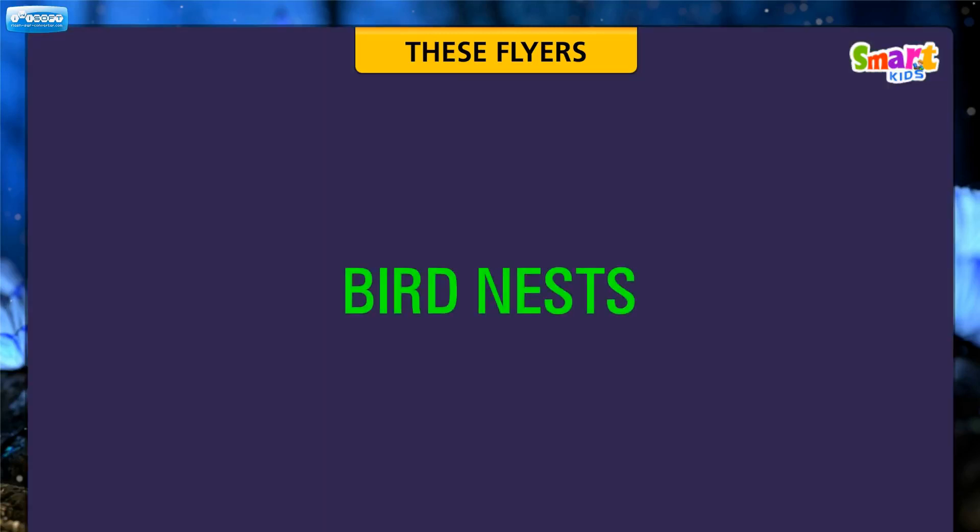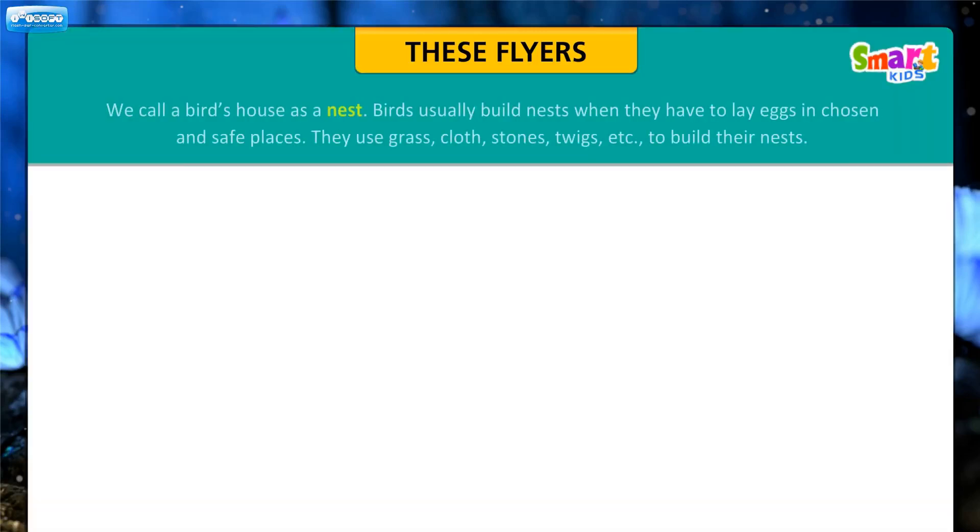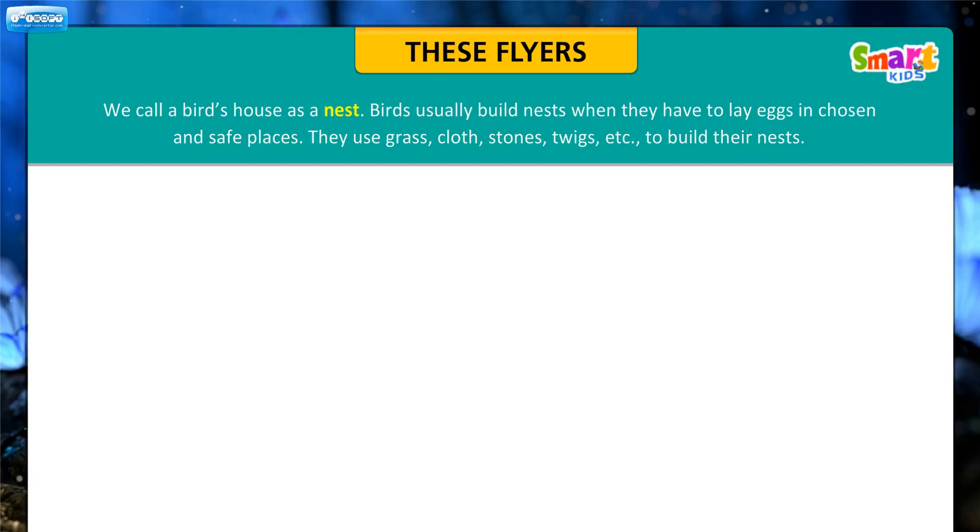Let us learn about bird nests. We call a bird's house a nest. Birds usually build nests when they have to lay eggs in chosen and safe places. They use grass, clothes, stones, twigs, etc. to build their nests.